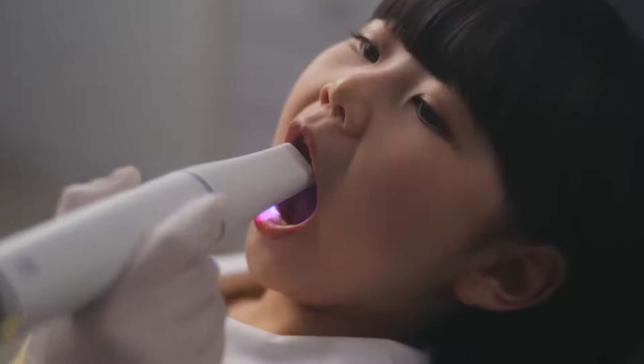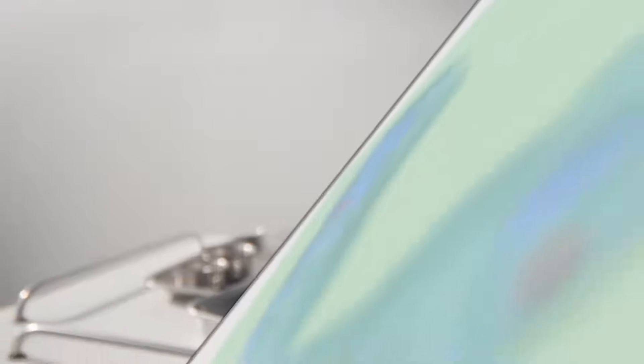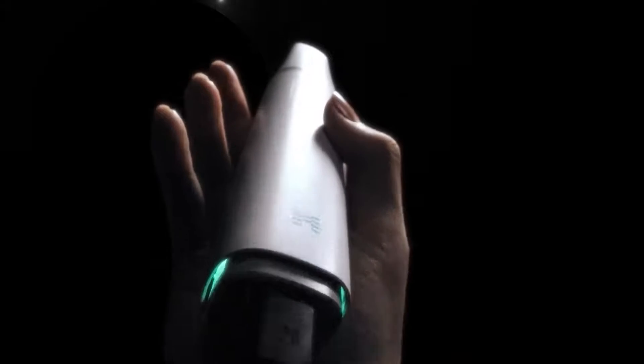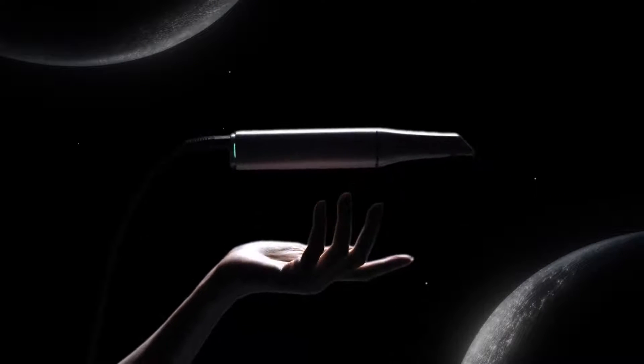the meticulous craft of dentistry was guided by the steady hands of its practitioners. As times changed, so did our tools — evolving, adapting, innovating. Now, that innovation is a simple touch away. Our commitment to innovation continues, making the advanced accessible.